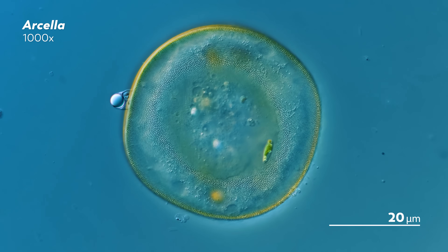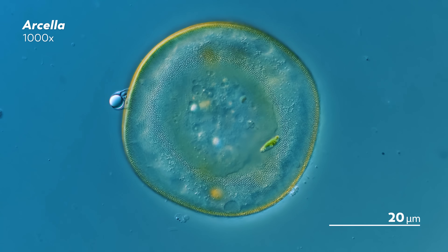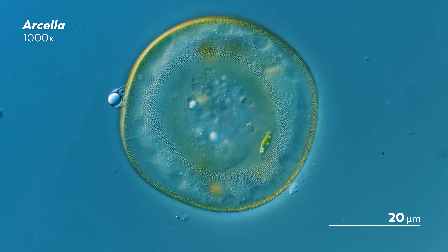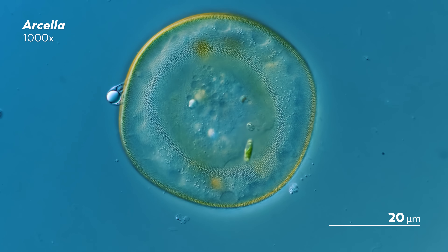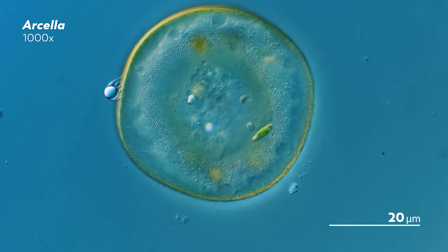This amoeba has a shell around it, which seems like a pretty good idea. The world is large and full of dangers, and shells seem like a straightforward strategy to ward off predators — creating a suit of armor that you can live inside of, emerging only when you need something from the outside world. Sign me up. But what if this amoeba's shell wasn't just a form of protection? What if it's actually dangerous?